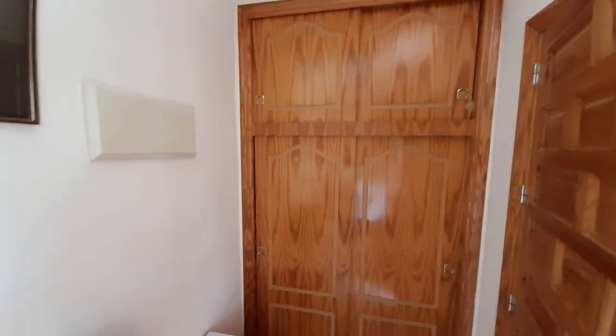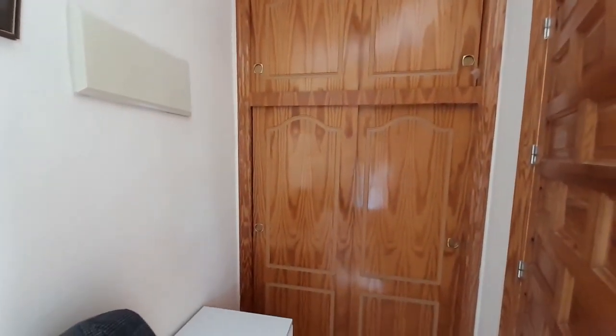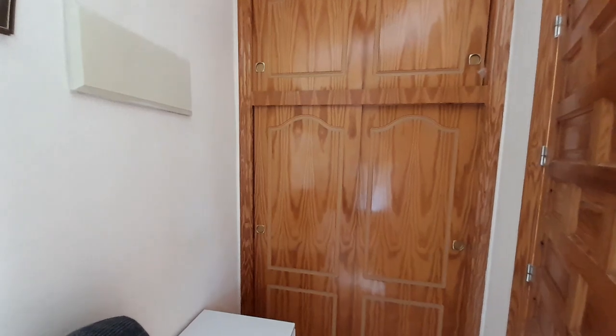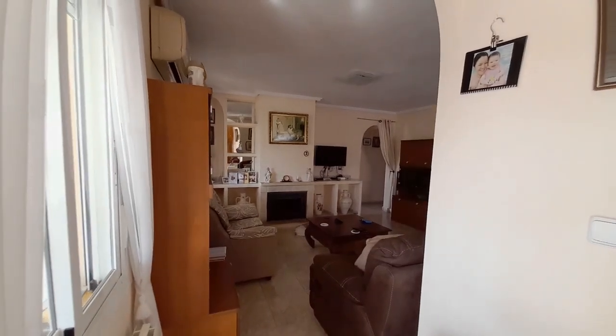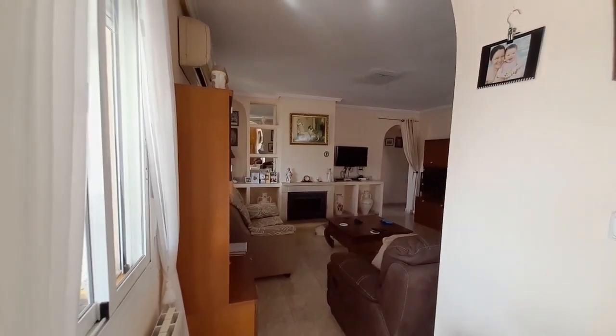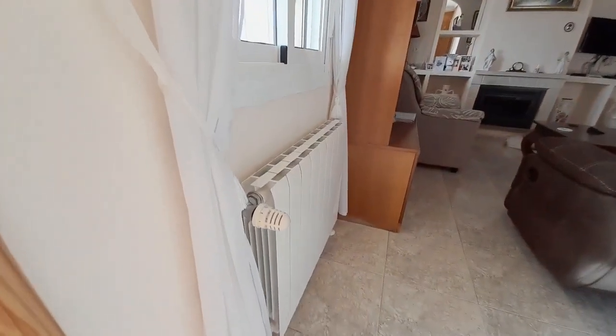Just behind the door here you have a large overhead storage unit and a double wardrobe to keep your iron and board, your vacuum cleaner, or your wellies - not that you'd use wellies here in Spain! Just inside you have your living room with a radiator here.